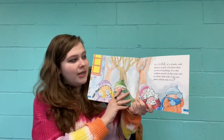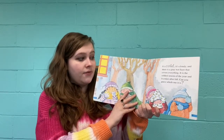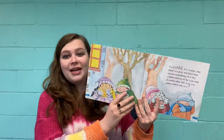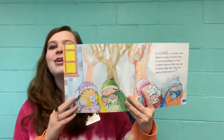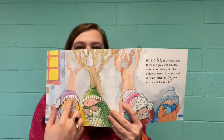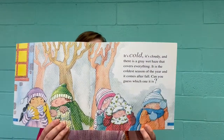It's cold, it's cloudy, and there is a gray, wet haze that covers everything. It is the coldest season of the year, and it comes after fall. Can you guess which one it is? What comes after fall — hint, we've already said it — is cold and snowy, doesn't have any leaves on the trees, and makes people dress like this. What season is it? Can you say it out loud?